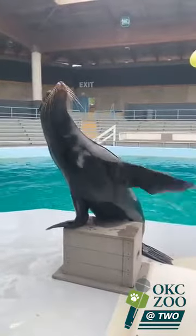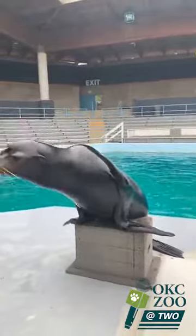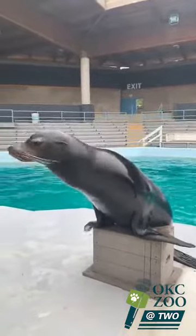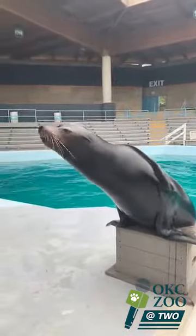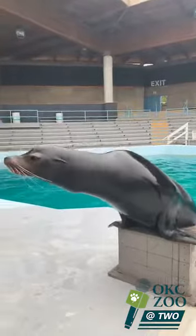Hi Xander! Xander is a male California sea lion and he is 16 years old. He weighs around 500 pounds right now and he's eating about 24 pounds of fish a day.